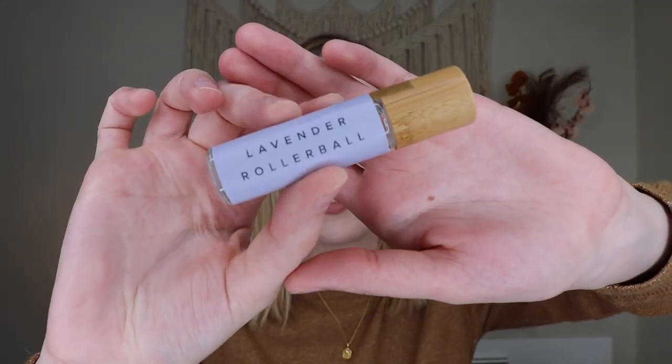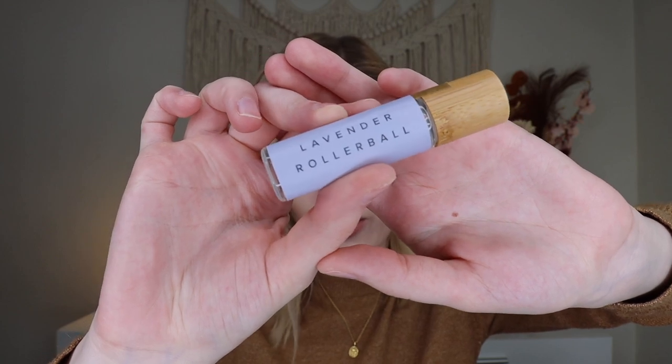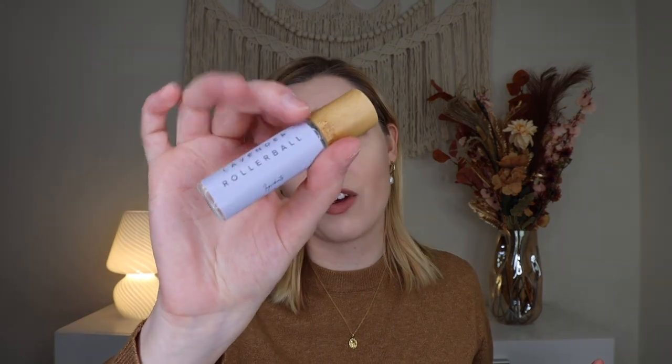Up next we have a lavender roller ball from Our Lavender Co., which retails for $15. This is just an essential oil roll-on — lavender is known for being soothing and can relieve stress and anxiety. I love the little bamboo lid. It's definitely a nice product, though I've gotten these types of things before. I will say it is very, very nice. I'm getting the spa theme here, but the earrings don't make sense with the spa theme and neither does the photo book. Does it feel fall so far? Not at all, but it's okay.